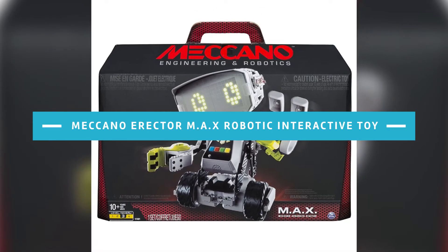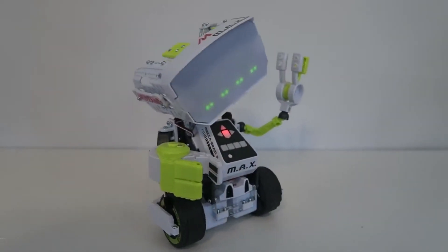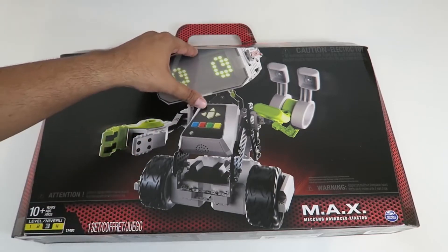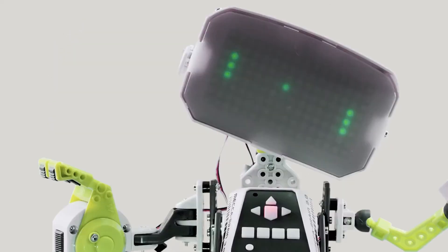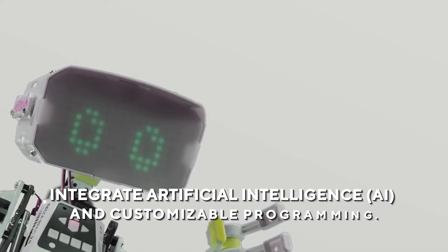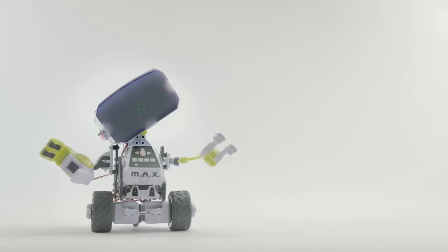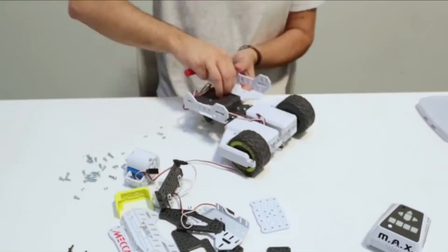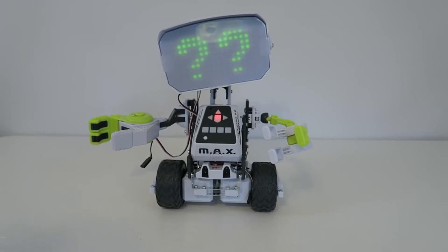Meccano Erector MAX Robotic Interactive Toy. A new model of remarkable proportions has emerged from the world-famous producer of robotics construction sets. MAX is the first Meccano product to integrate artificial intelligence and customizable programming, meaning you'll have a one-of-a-kind robot of your own design. As users customize this robot to their requirements, aspiring engineers, inventors, and creators may enhance their programming skills. MAX stands 12 inches tall when completed.